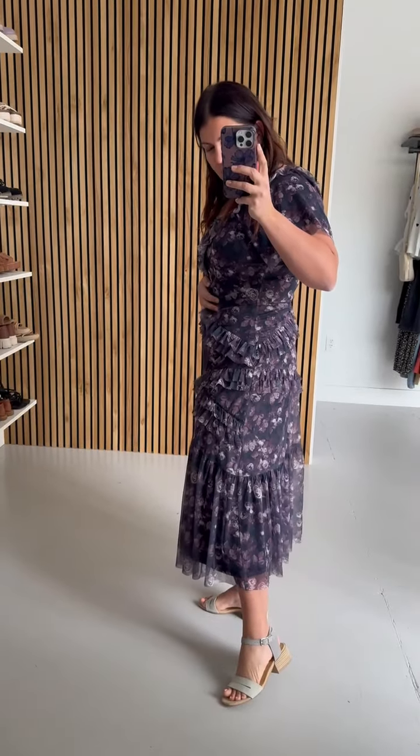However, with it being bodycon, I feel like this is a good in between because it has this ruffle detailing as well, which kind of balances out that bodycon feel. There are a couple of brands this reminds me of, but I love that purple undertone to it with those roses.